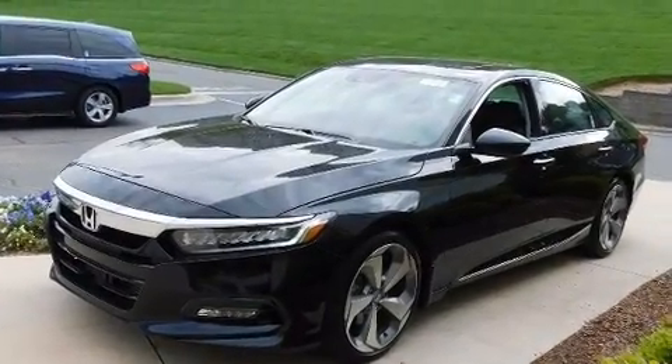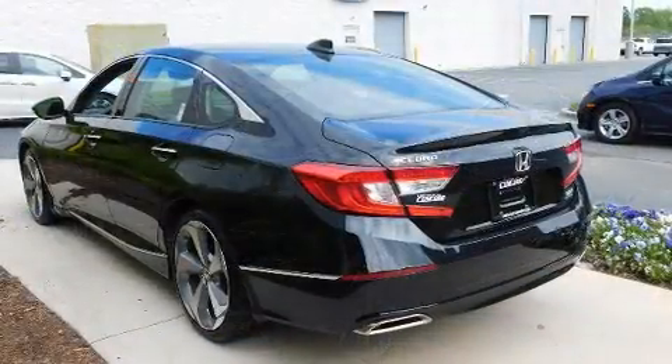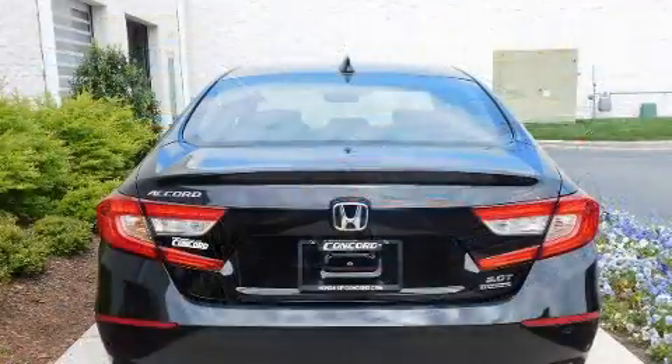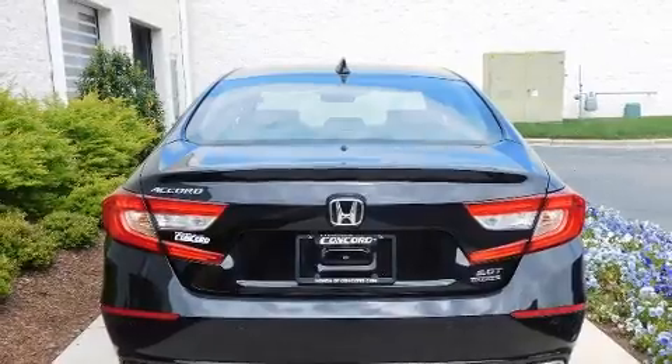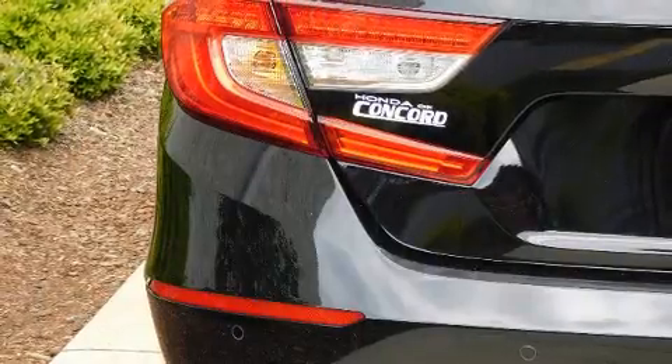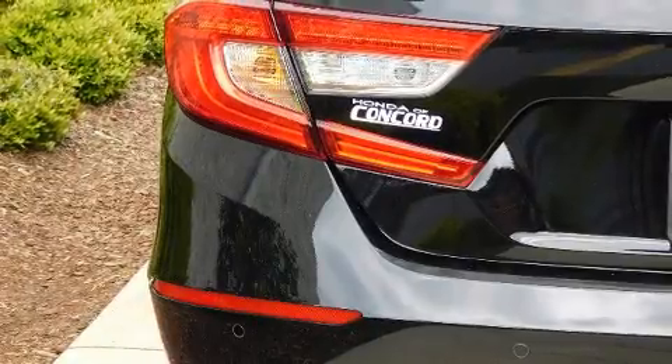Honda prioritized comfort and style by including automatic temperature control, rain-sensing wipers, and power front seats. Audio features include an AM-FM radio and 10 speakers, providing excellent sound throughout the cabin.